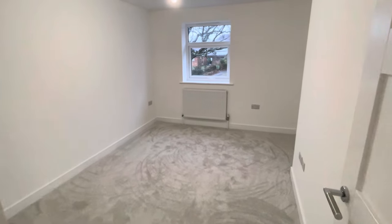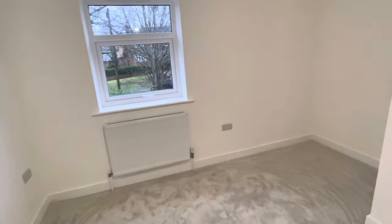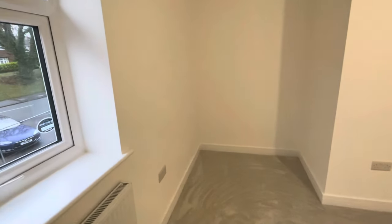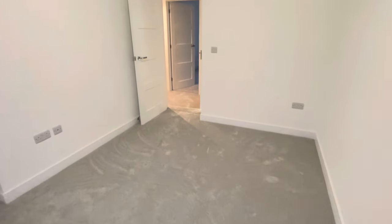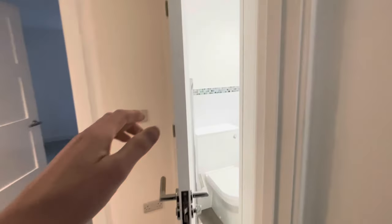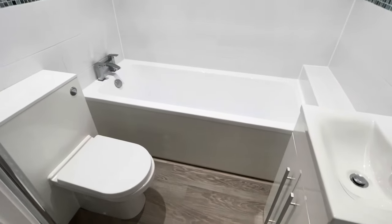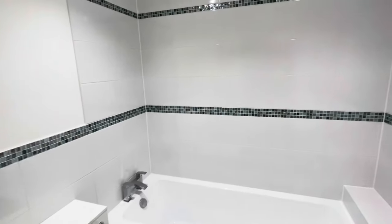Bedroom number two is again a generous sized double bedroom with double glazed windows to the front and a recess for wardrobes or potentially a desk. The bedrooms on the first floor are also serviced by a family bathroom, contemporary in style and design as you'd expect from a brand new home, with a three-piece bathroom suite and accent tiling.